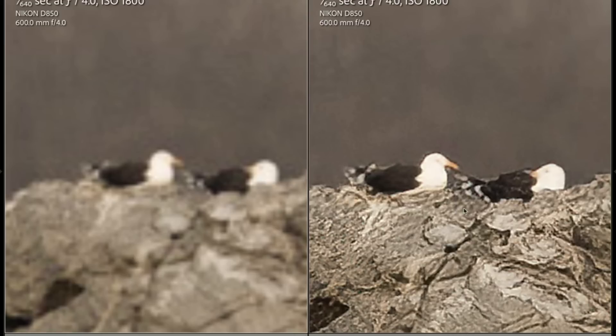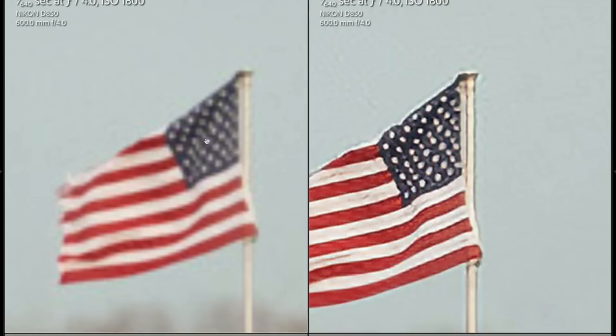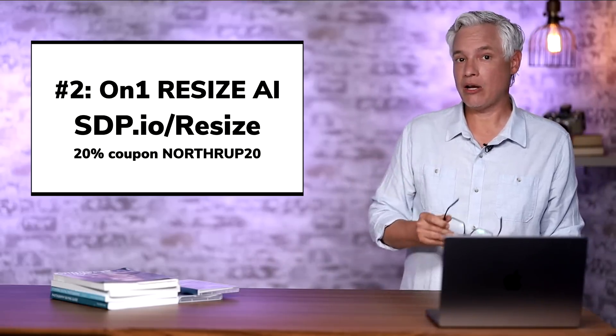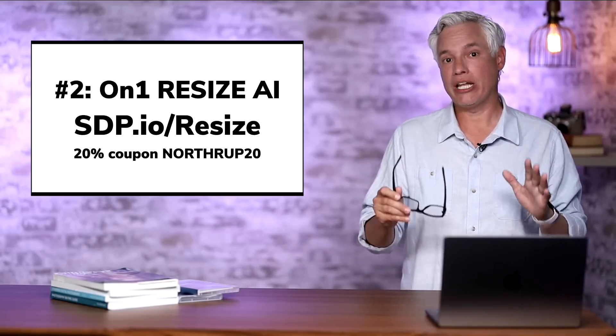As you can see these seagulls show significantly better edges, even highlighting their eyes. This looks so much better. The detail on this rock looks totally real — you would not know that this was scaled up. However, as we look at this American flag, the AI didn't recognize it as an American flag and as a result all the stars just turned into blobs. But the stripes themselves — it did a perfect job of making these blurry lines absolutely distinct. For the right photos, OnOne Resize AI is amazing, and at $80 or less with the 20% coupon it is a great tool.